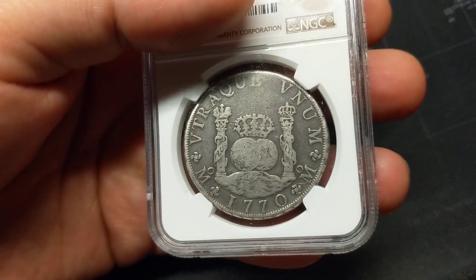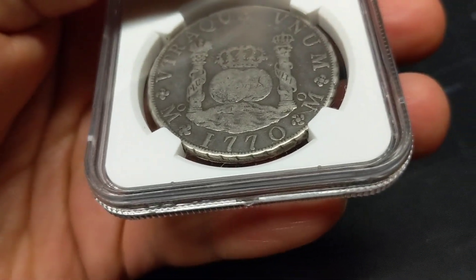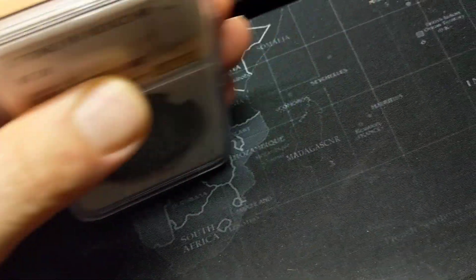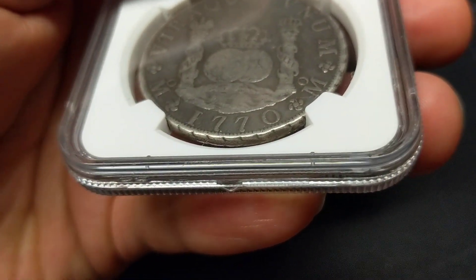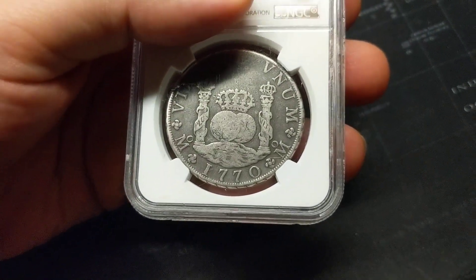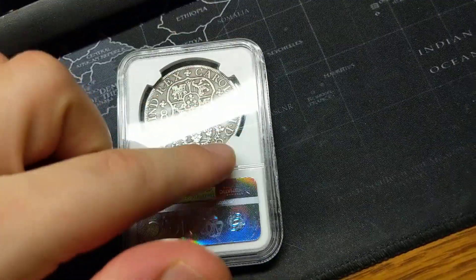This is one of the first coins that implemented a security feature. You can see there's a little bit of a design on the edge of this coin. Back in the day, people used to use some type of device to rub a little bit of silver off the edges of coins. So this coin implemented a design — a security feature — so that if somebody tampered with the edges, you would know the coin doesn't weigh as much as it should to make it truly eight reales.